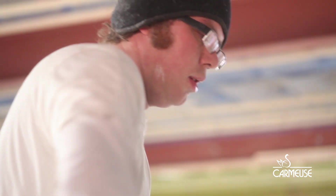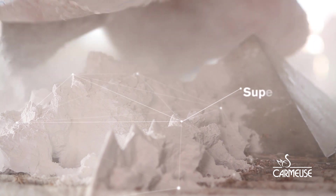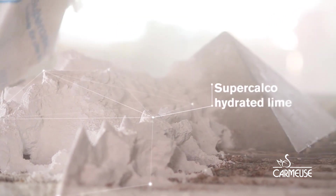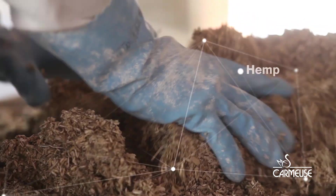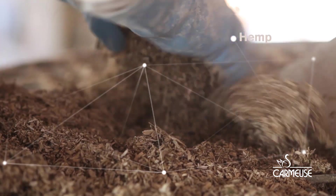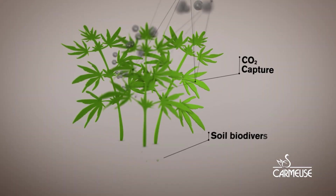Hempcrete is a mixture of natural materials: Supercalco, a very pure hydrated lime, water, and hemp, which has unique properties for carbon bio-sequestration into the soil.